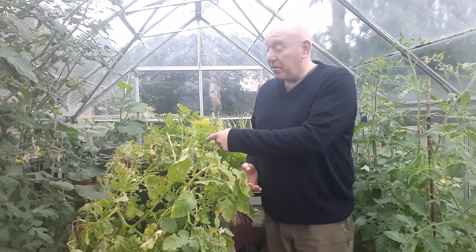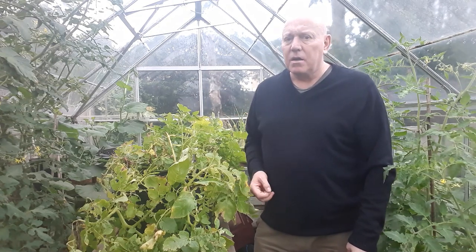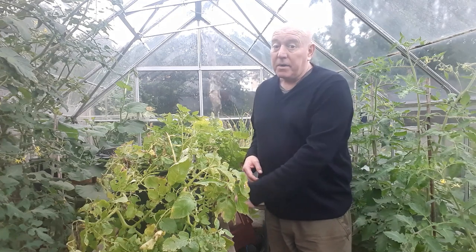It was even bigger than this - loads and loads of green foliage growing on top. Although sometimes that might not be such a good thing. If your plants send up too many shoots and grow lots of foliage, it could also mean that there's less potatoes beneath.